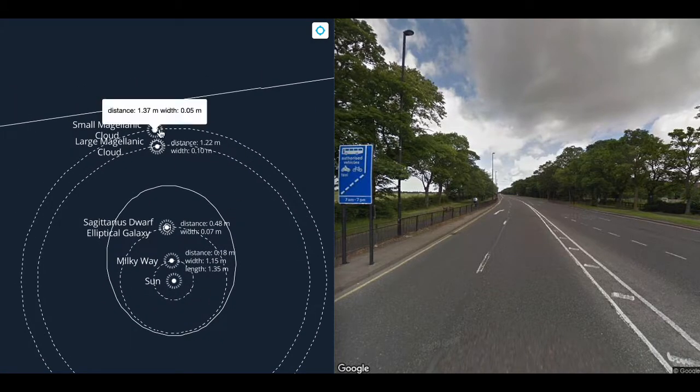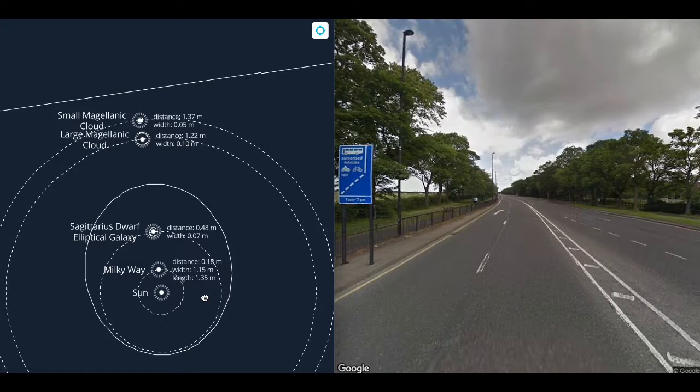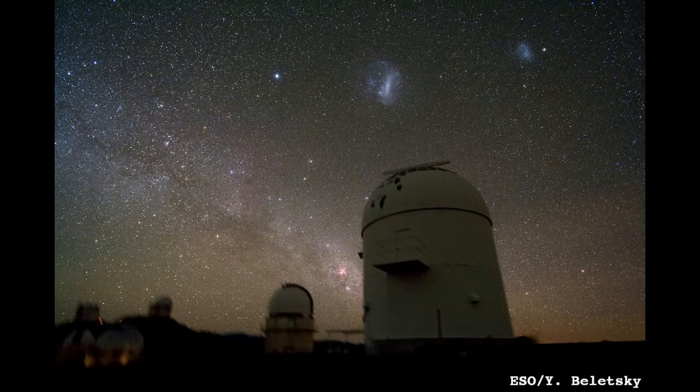At arm's length, we have the small and large Magellanic clouds, 5 and 10 centimeters across respectively. The Magellanic clouds are satellite galaxies of the Milky Way. They are visible from the southern hemisphere. In fact, they are some of the brightest objects in the sky, and appear larger than the moon.